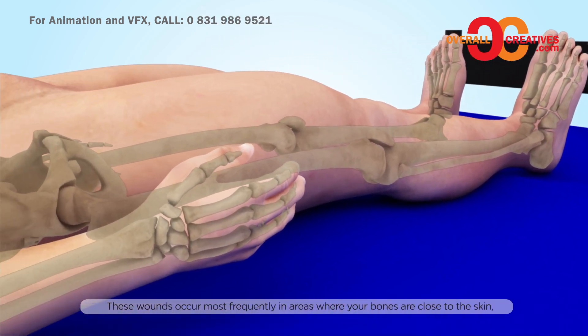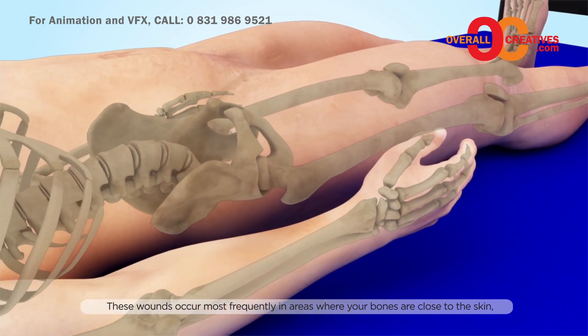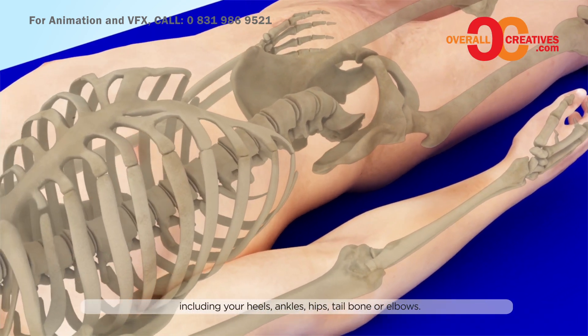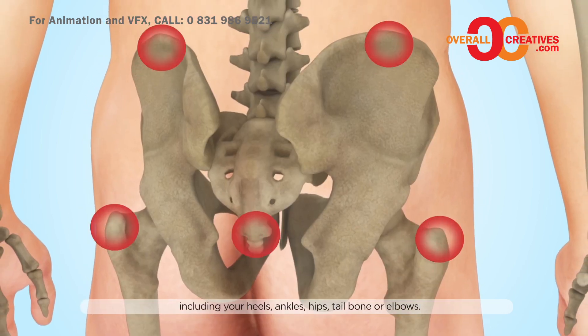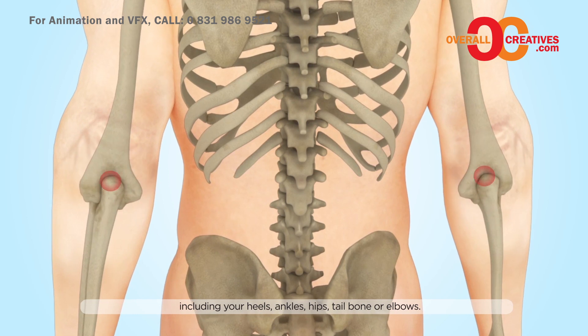These wounds occur most frequently in areas where your bones are close to the skin, including your heels, ankles, hips, tailbone, or elbows.